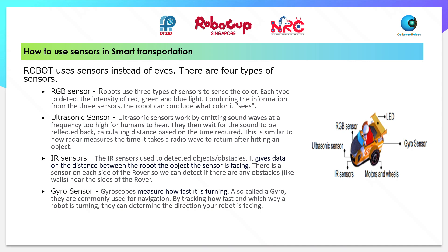Gyroscopes measure how fast the robot is turning. Also called a gyro, they are commonly used for navigation. By tracking how fast and which way a robot is turning, they can determine the direction your robot is facing.